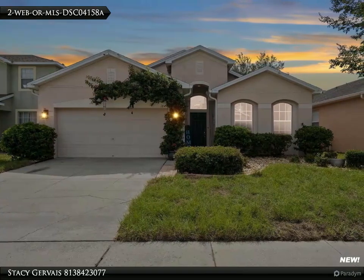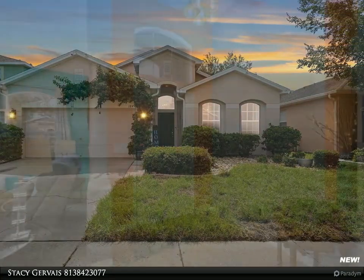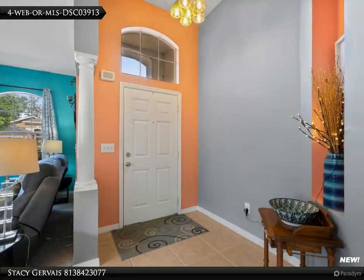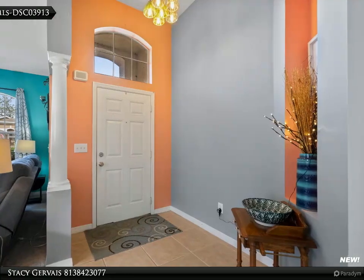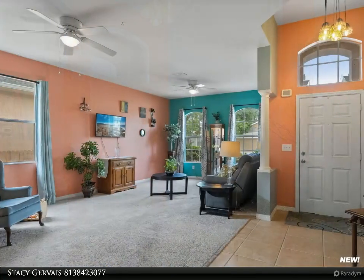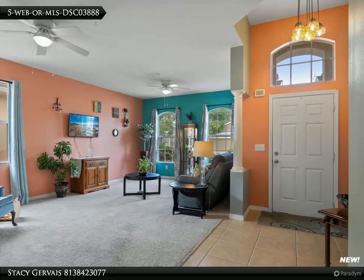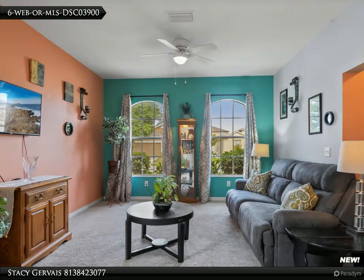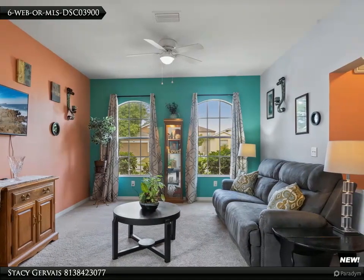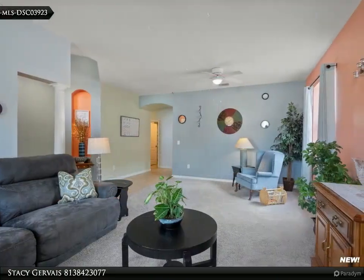Welcome home! This beautiful three-bedroom with den slash 4th bedroom has been meticulously maintained and is full of natural light. Upon entry you'll notice the oversized ceramic tile from the entry to the kitchen area and an expansive family room. The kitchen has beautiful 42-inch cherry cabinets and a large island in the middle to gather around with plenty of storage underneath.